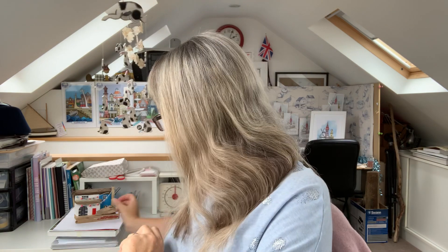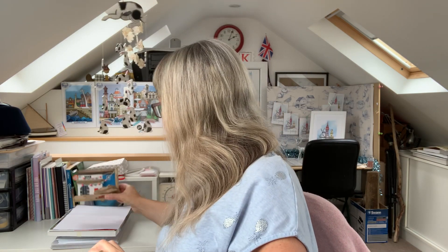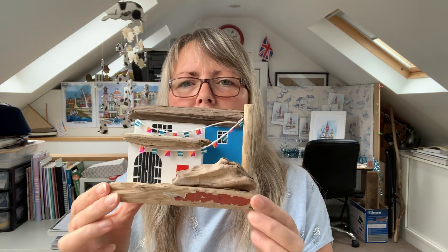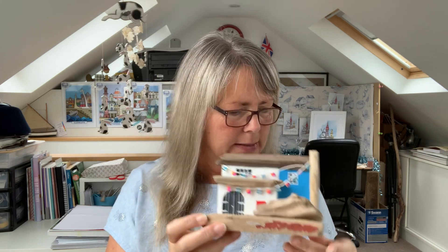My esteemed colleague is a very talented artist — he's also made these little houses as well, which were just lurking in the back of the shop, and I thought you might like to see those too. He's a clever lad, is our Derek. So without any more ado, we will draw the winner.